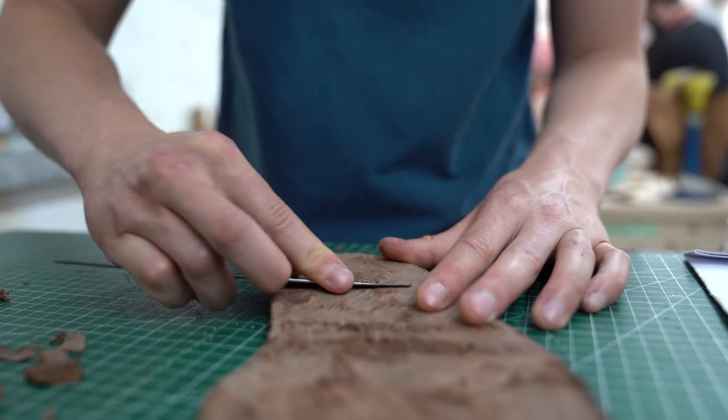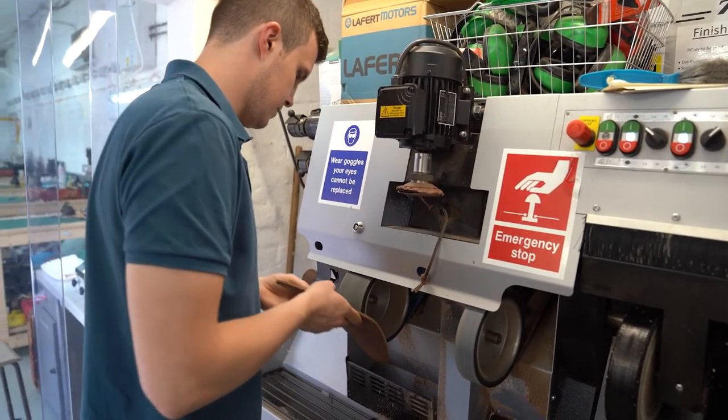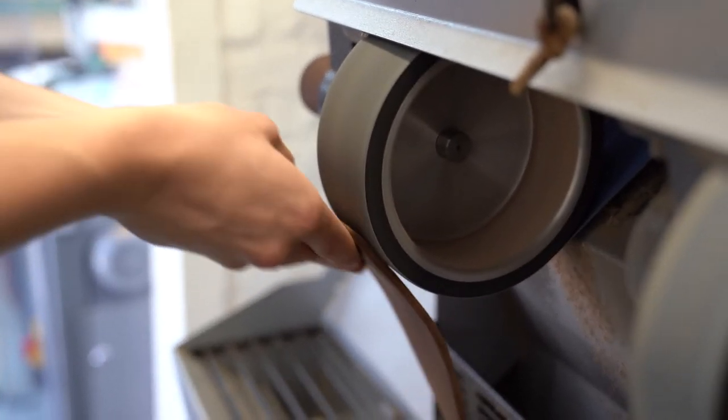All the skills I'm learning here will be transferable to the apprenticeship I've got lined up. I'm going to be doing pattern cutting and the first shoes — the trial shoes and last design. So all the skills I've learned here will be transferable to my apprenticeship.